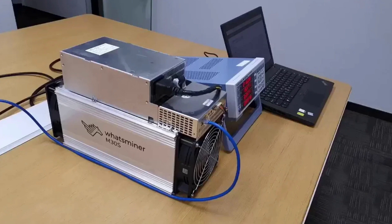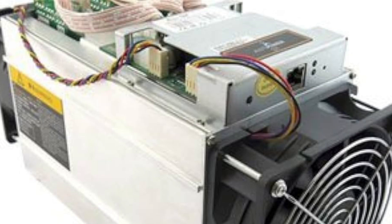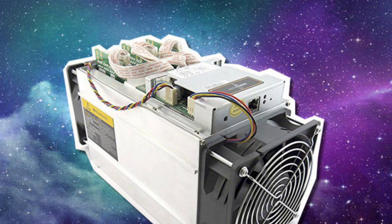The Bitmain Antminer S7 is a low-cost bitcoin mining equipment and one of the most popular bitcoin mining hardware because of its lower power consumption. The recommended power supply for the S7 is 1,600 watts. Its performance depends on the ambient temperature and power supply used. At a room temperature of around 25 degrees Celsius, the S7 consumes about 1,300 watts. It is best suited for miners who operate in cooler climates, as cooling costs can significantly cut into profitability compared to warmer regions.